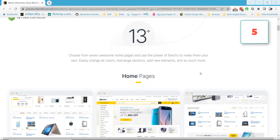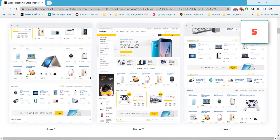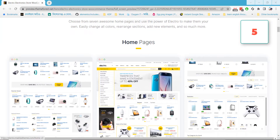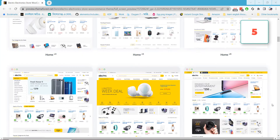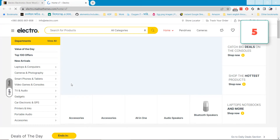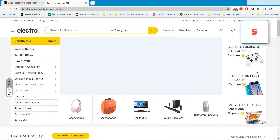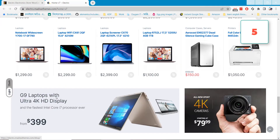At number five is the Electro WordPress theme, which will help you make any type of electronics website. It has more than 13 layouts to help you build the best e-commerce website for your electronics shop. You just need to select any layout, import the demo on your website, change all the contents, and your website will be ready.